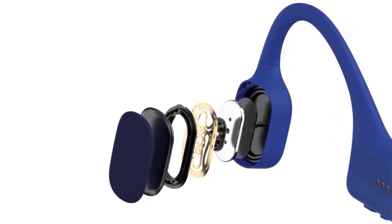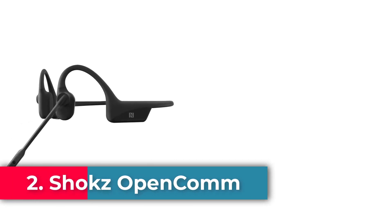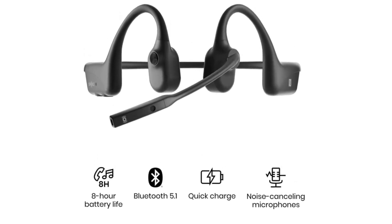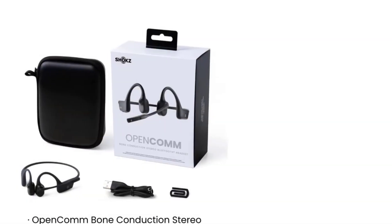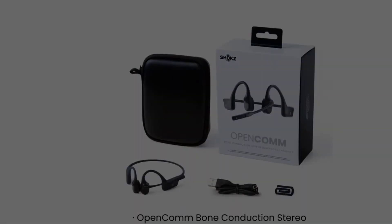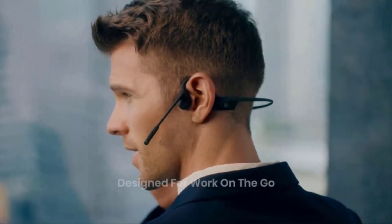They even come with a nose clip. Number 2: the Shokz OpenComm. A DSP noise-canceling microphone means the OpenComm headphones are able to isolate your voice while talking, drowning out any surrounding noise but keeping you in tune with your environment. The OpenComm headphones prioritize clear communication using an adjustable DSP boom microphone that suppresses background noise and highlights your voice when positioned near your mouth.